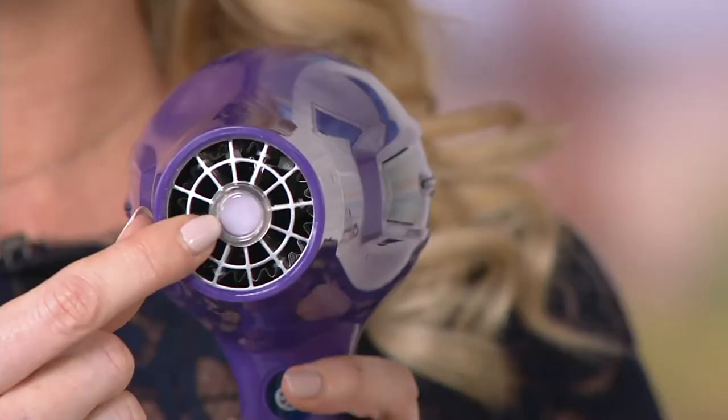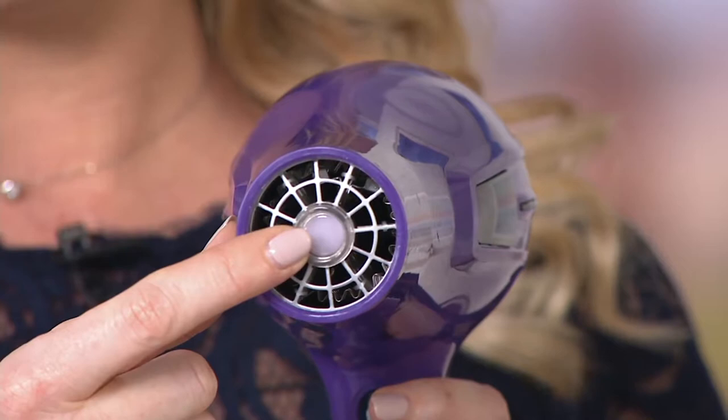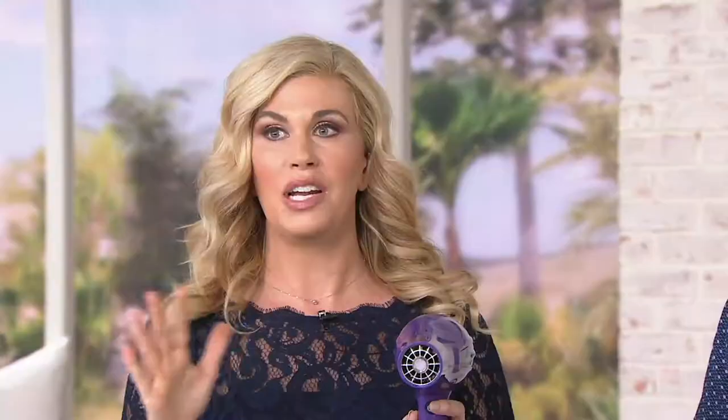There are hair dryers that are so much more expensive with very similar technology, but no hair dryer measures your real-time hair temperature. So rather than calling this a hair dryer — because hair dryers dry out your hair — this is a hair saver. As you're blow-drying your hair, you're going to see that it's silky, smooth, and shiny. No one is using any product on their hair while they're drying it, and this is monitoring real-time hair temperature.